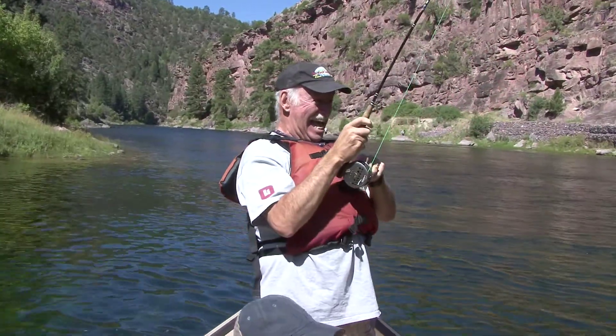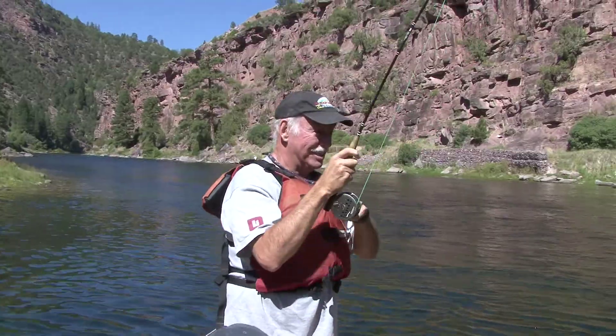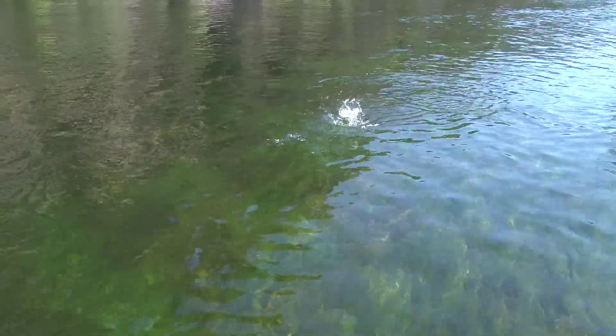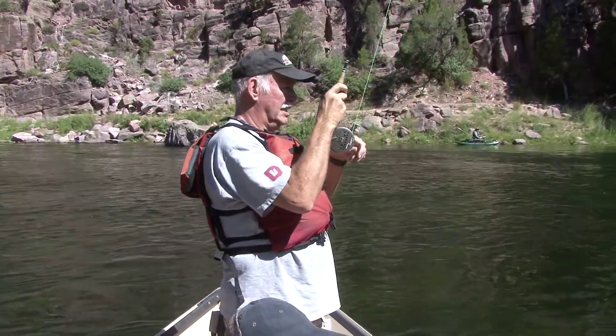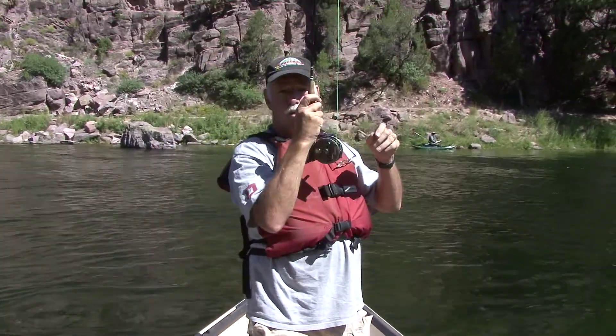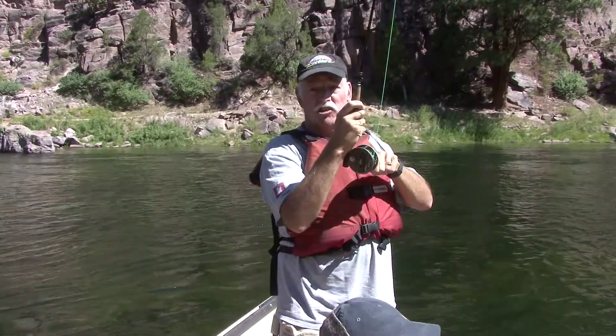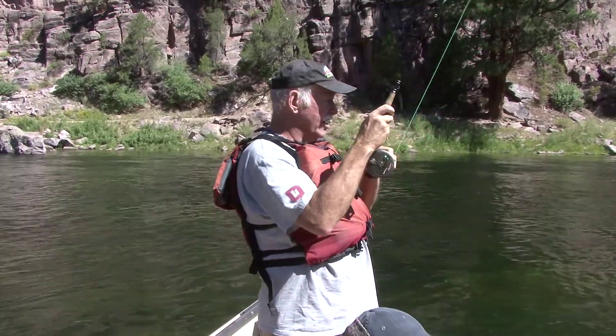Reece has got a big one on. He's got a monster there. He's a little fighter. He'll wear out — or I'll wear out. That's the one thing about these fish in this river: even the small ones give you a really nice fight. Look at this guy.